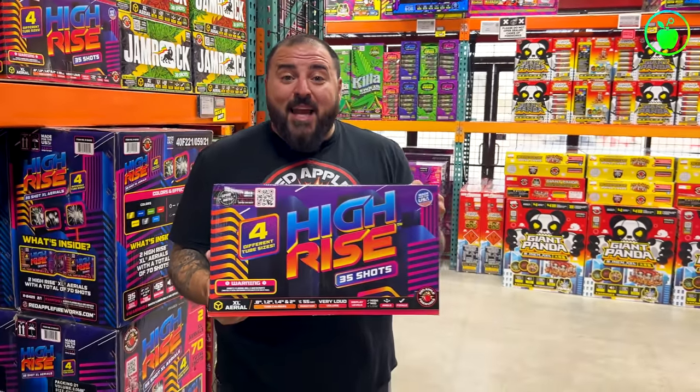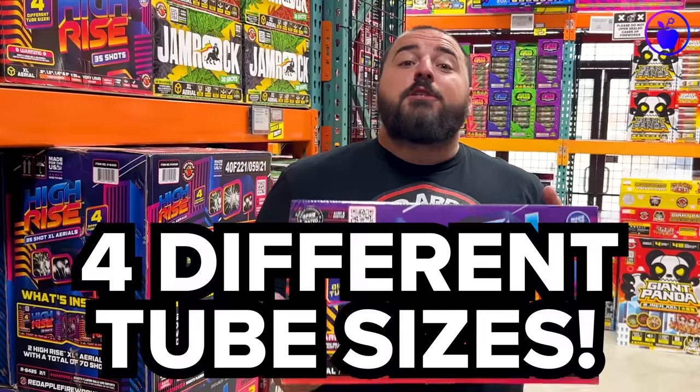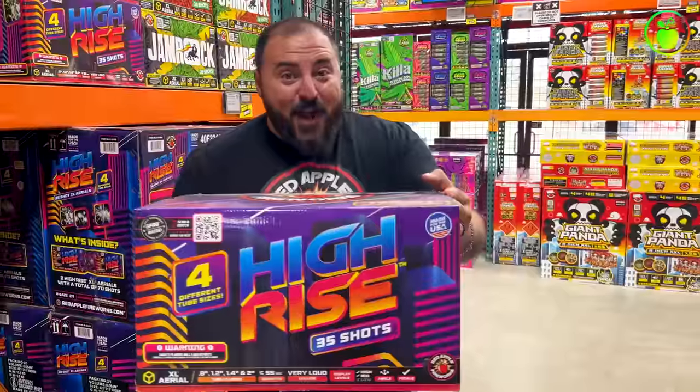Number 9 is the massive and totally awesome Hi-Rise 35-Shot XL Aerial. Now this XL Aerial actually has four different tube sizes, which means four different levels of volume, including a massive two-inch finale. Let's check it out.